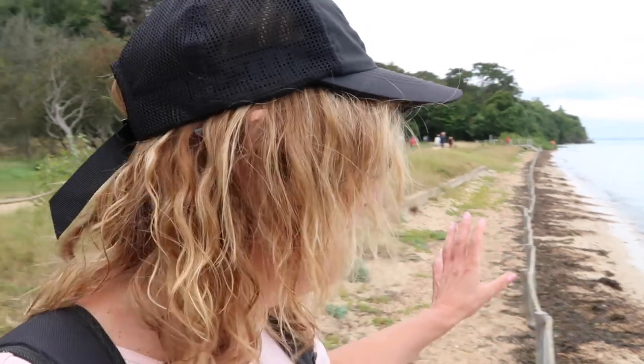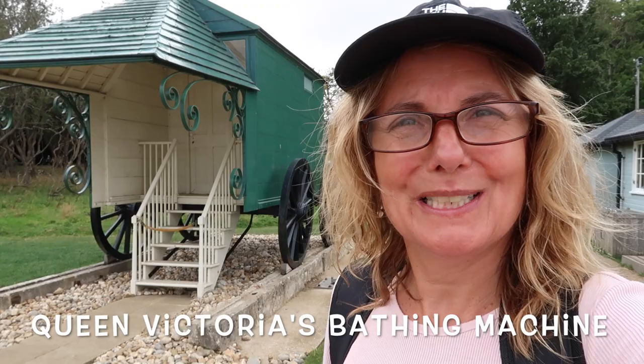This is gorgeous - obviously the tide is in, but I can imagine it being absolutely gorgeous when that tide is out. And here it is, the famous bathing machine.